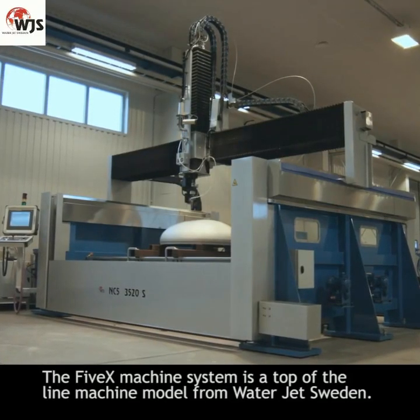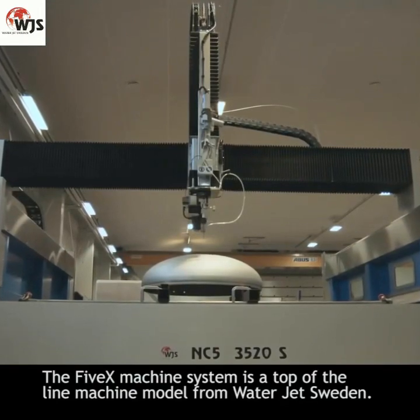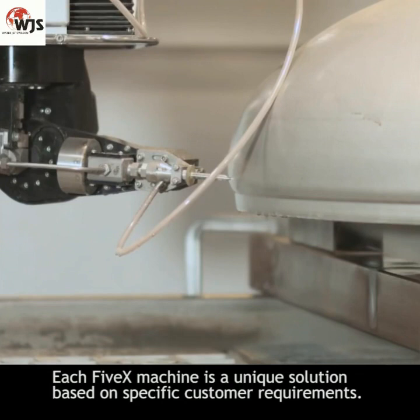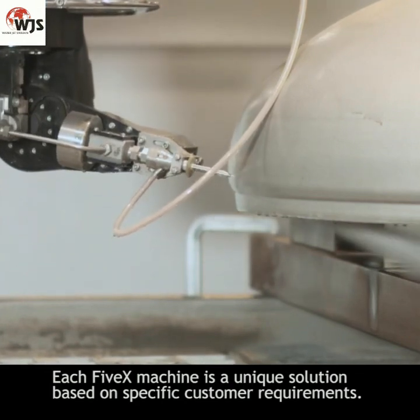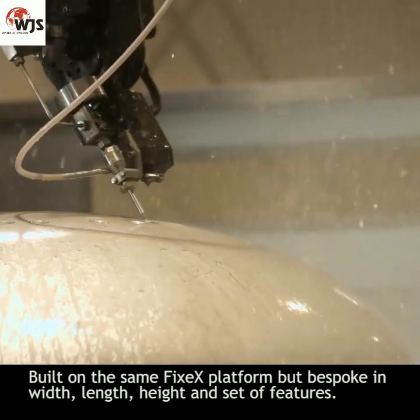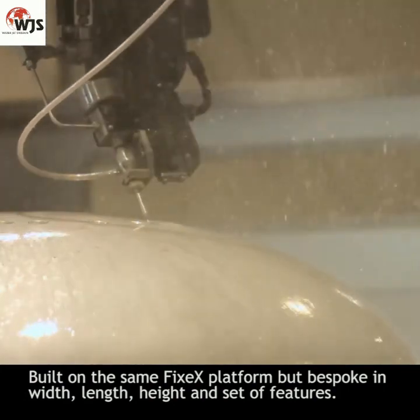The 5X machine system is a top-of-the-line machine model from WaterJet Sweden. Each 5X machine is a unique solution based on specific customer requirements, built on the same 5X platform but bespoke in width, length, height, and set of features.